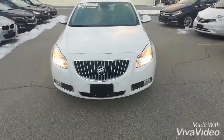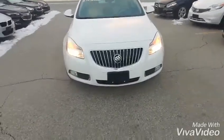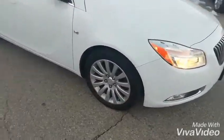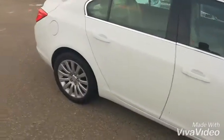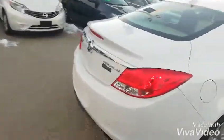Here's the outside of the vehicle. You've got nice halogen projection beam headlights along with the fog lights in the bottom there for foggy days, 17-inch rims, plenty of tire tread, nice and clean — not a lot of visual scratches or anything like that.